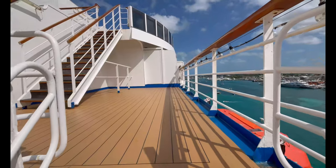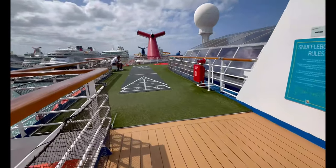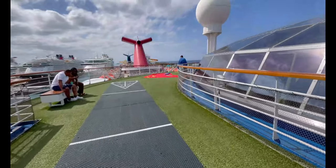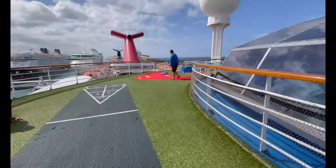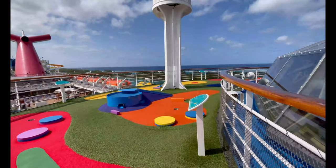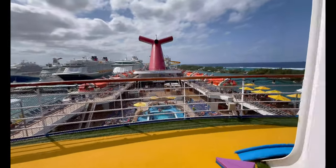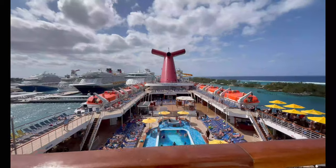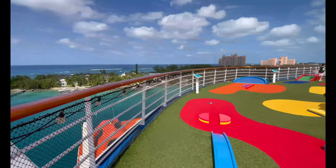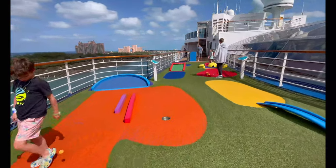Moving up to deck 14, you have the Grand Deck, which has shuffleboard and mini golf — we played and it was lots of fun. Try to play it on a day when the ship is docked because it can get quite windy up there. You may have noticed we skipped deck 13 — Carnival always skips deck 13, as is common across cruise lines. Rhett ended up getting a hole in one! It's free — just grab a putter and a color ball and get to it.